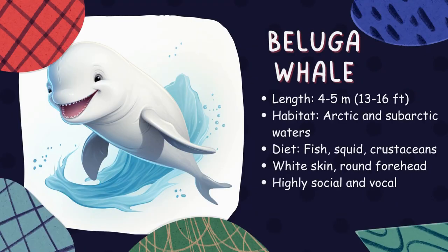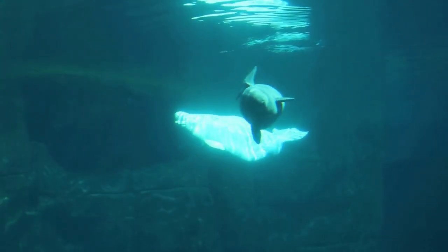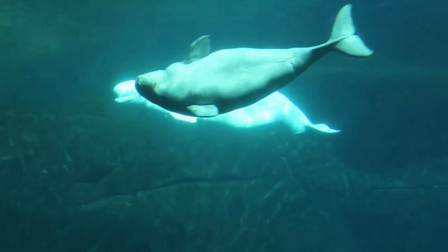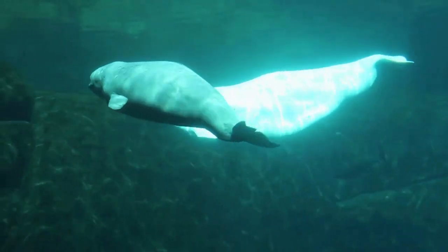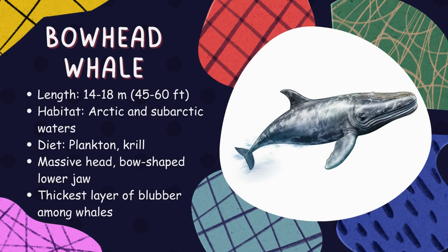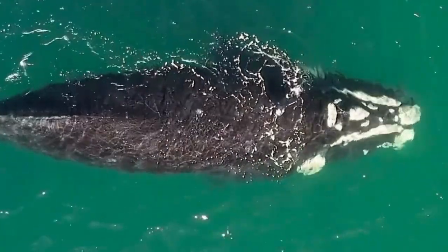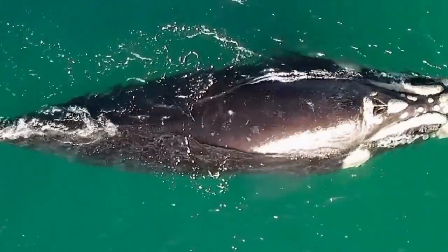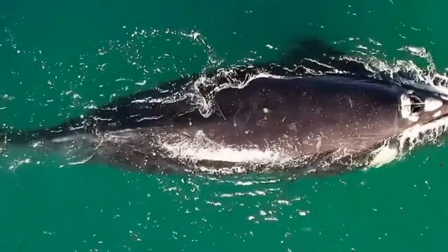Beluga whale. Beluga whales are also called sea canaries because of their beautiful songs. These white whales live in the Arctic Ocean and have a large, round head that helps them navigate through icy waters. Bowhead whale. Bowhead whales are enormous, friendly animals that live in the Arctic Ocean. They have a huge, curved mouth full of baleen plates that help them filter out tiny creatures from the water as they swim.